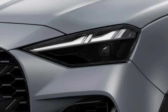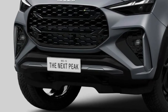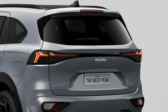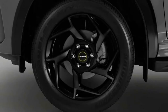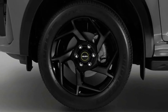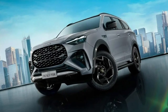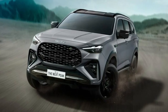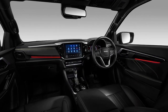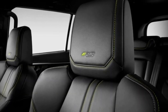Inside, the MU-X has mirrored the D-MAX in adopting an updated 9.0-inch infotainment touchscreen with dials for volume and radio tuning, rather than the current model's fiddly buttons. However, Isuzu has replaced the physical switches for home, phone controls, back, and other functions with touch-sensitive controls. Wireless Android Auto is now supported, alongside carryover wireless Apple CarPlay, and the screen is expected to come with updated graphics and menus.